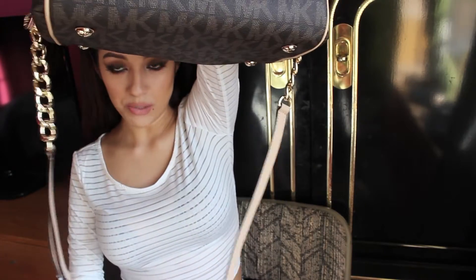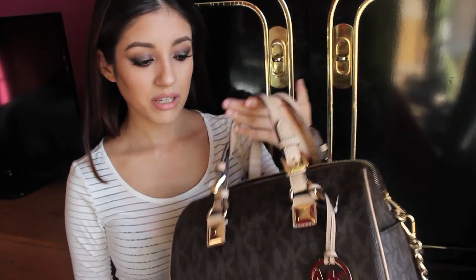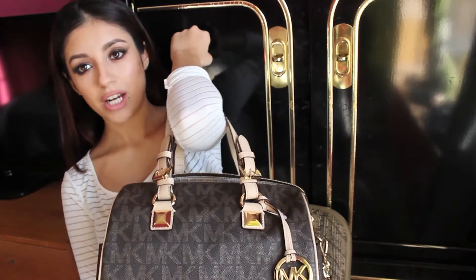But this is my only problem right here — the strap. It's going to be really low on me, but I'm probably just going to carry it like this anyway. My shoulders are too narrow — the opposite of broad — so all my shirts always fall off. If I carry a bag on my shoulder like this, it's going to fall off just because my shoulders are so little. Maybe if they were a little more out they would support it, but they're not.